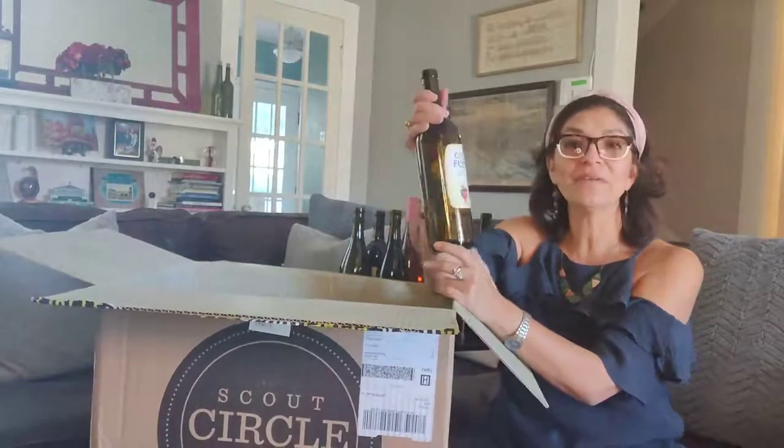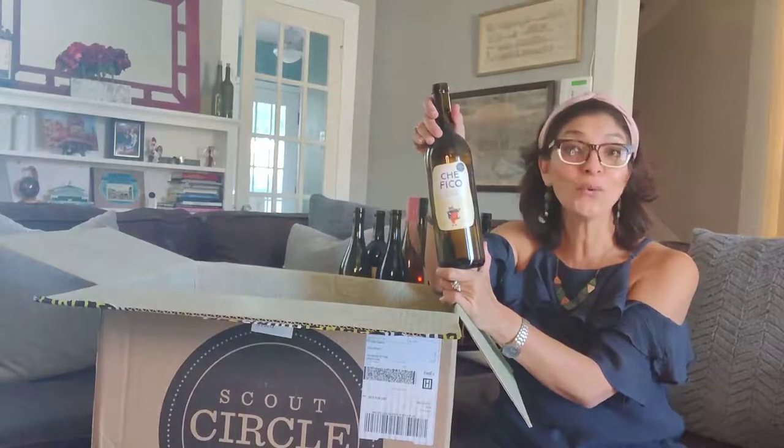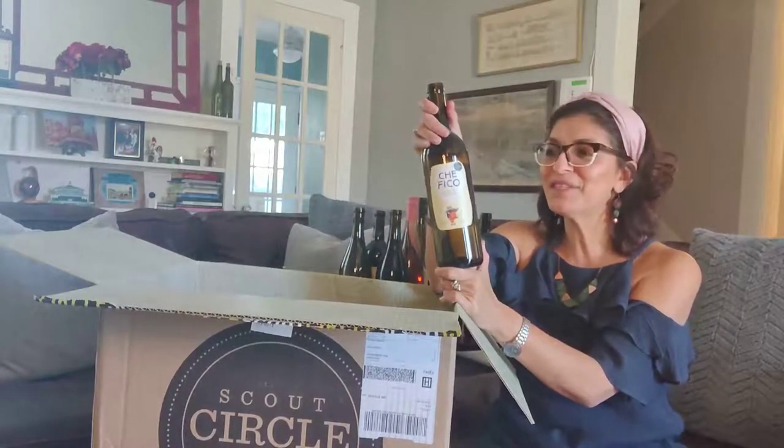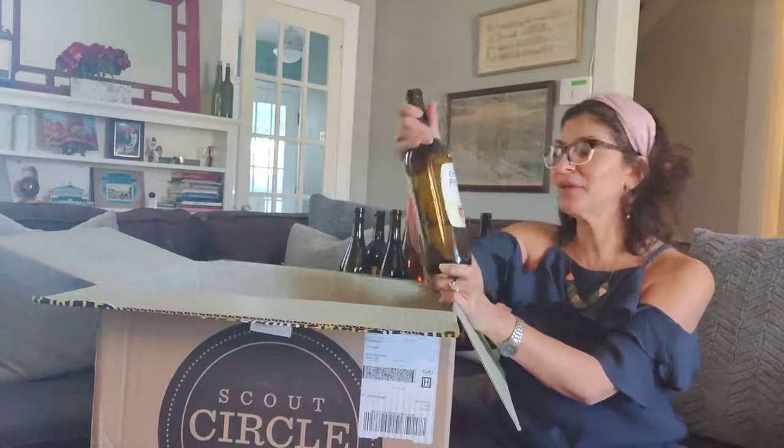Another Italian wine! We have a Cay Fico Pinot Grigio. Cay Fico means 'how cool,' and we have several of these. In the summer we had one of the Cay Fico Pinot Grigios that was actually an orange wine, which was really fun.